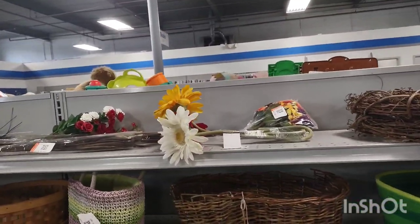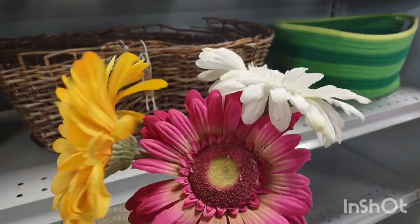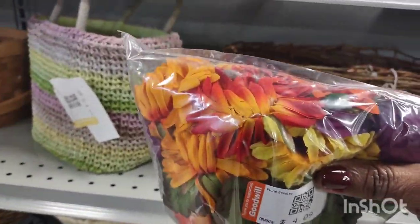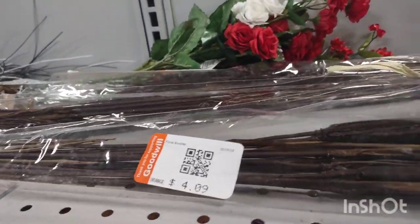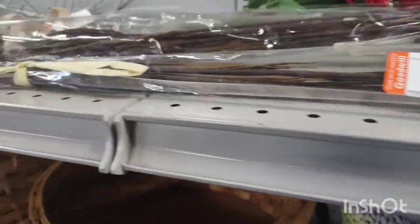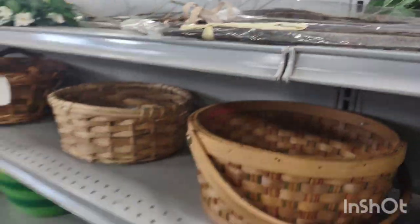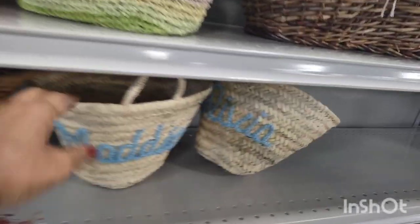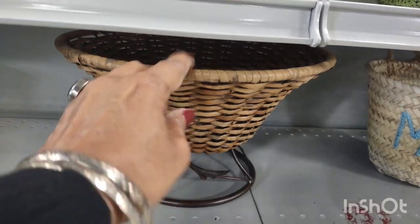And then you have the basket and they always have flowers and wreaths. These were gorgeous — they were too expensive so I didn't put them in the cart, but I would have because I can always decorate with that, it's a neutral color. They were beautiful like some type of wheat — those were gorgeous. You get a nice vase and put those in.